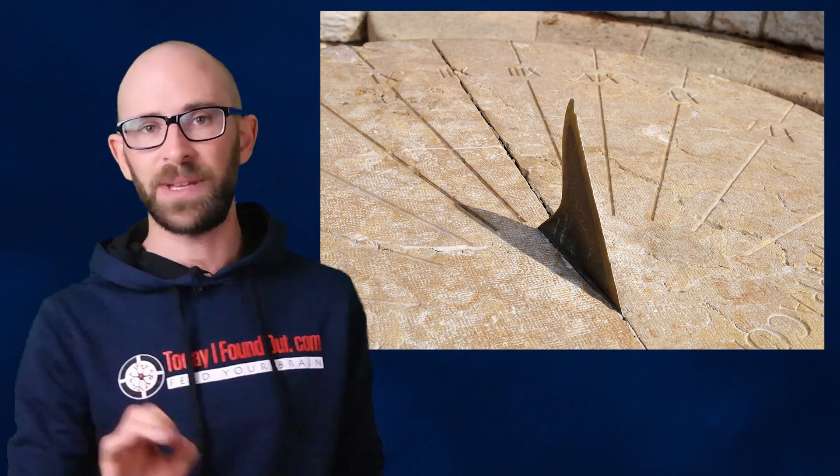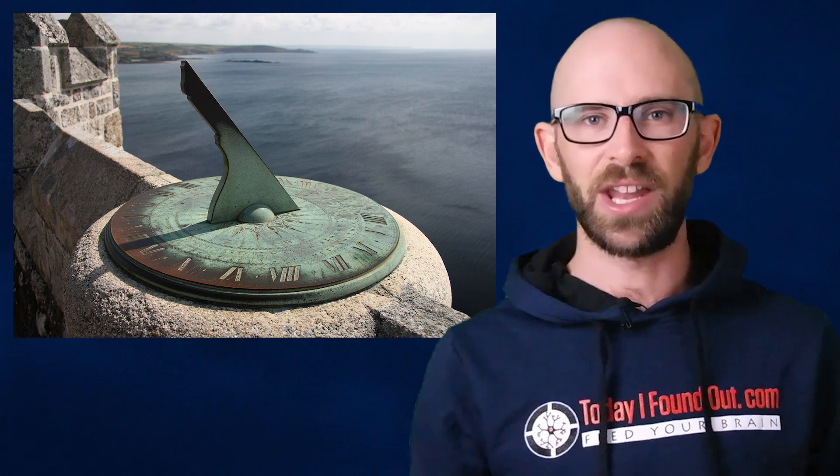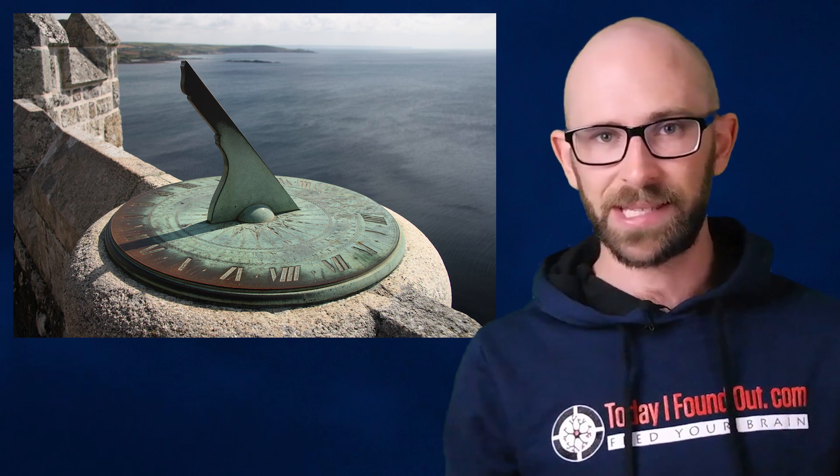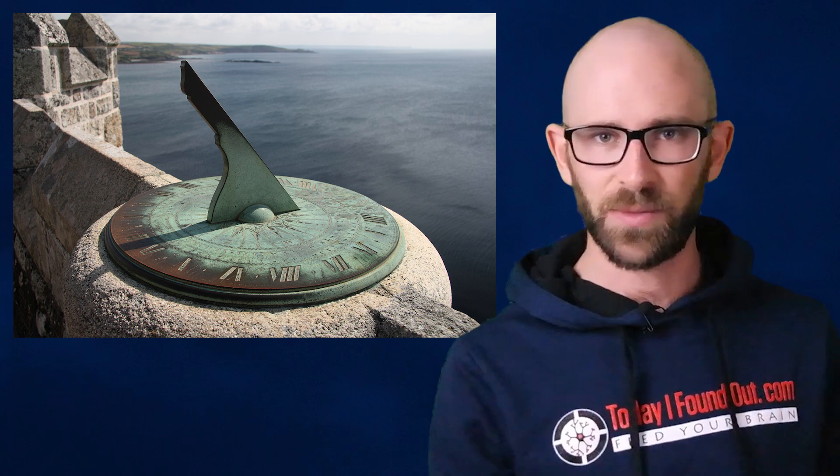As far back as when the ancient Egyptians and Babylonians were fashioning their first shadow clocks around 3500 BC, the measurement of time moved in a clockwise direction. Even as more precise timekeeping methods came about, sundials, which began in earnest around 1500 BC, remained popular throughout the Middle Ages and beyond given their simplicity of construction and relative reliability.